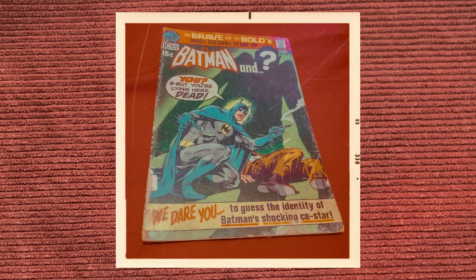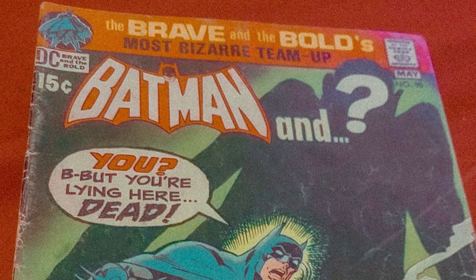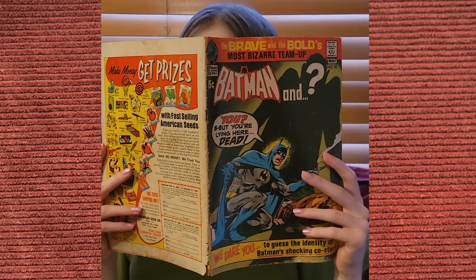One detail I wonder if anyone caught is that Shaggy is holding an old DC comic book in the photo shoot. This particular issue is of Batman from 1971 — one of the oldest ones in my collection. I do have a lot of old comic books from both DC and Marvel. The reason it's here is because in 1972, there is a crossover movie between Scooby-Doo and Batman and Robin. And as this comic book cover says "Batman and... ?" I thought it was a very fitting nod to future events in the Scooby-Doo universe.